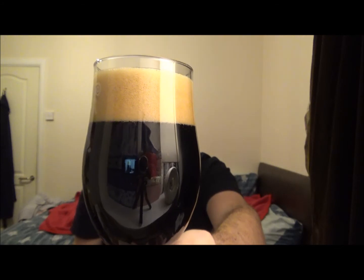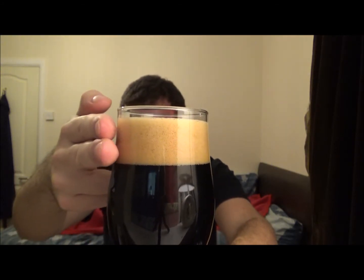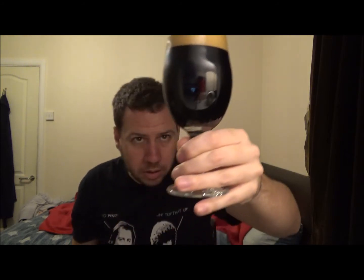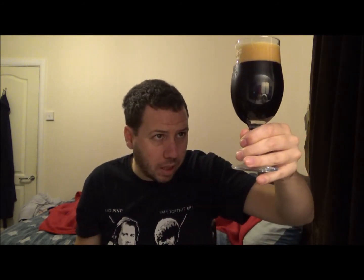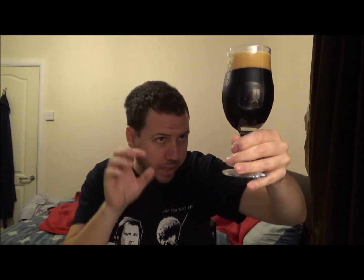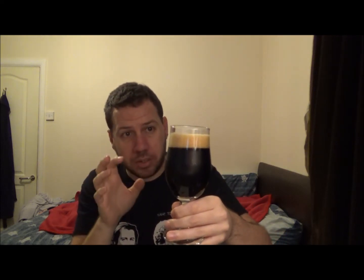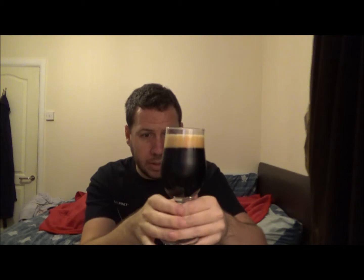Look at that, just rising that head. It's just below two fingers of slightly tan coloured head. It's jet black in the glass apart from the usual suspect of that kind of plum note right at the bottom of the glass, but apart from that jet black. Lovely looking beer. Very clean looking. Very crisp. Let's get an aroma.